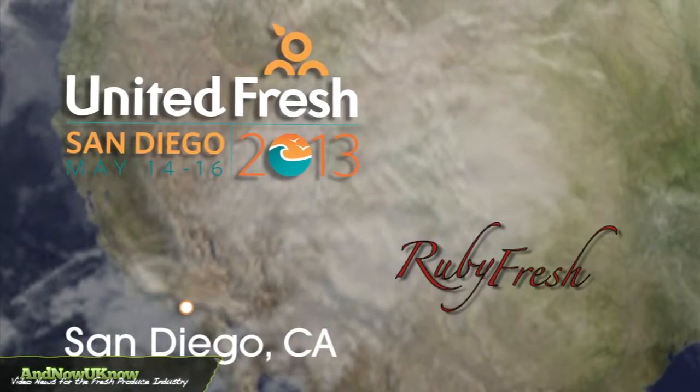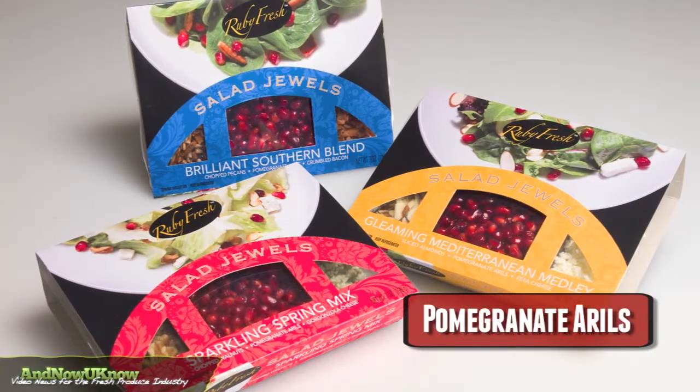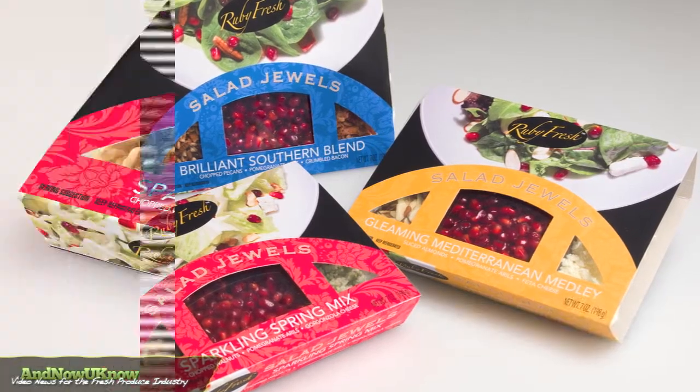Hi, I'm David Anthony with Ruby Fresh Pomegranate. We're showing off and introducing our newest line called Salad Jewels. What Salad Jewels are is a line of pomegranate arils with other ingredients. So for example,